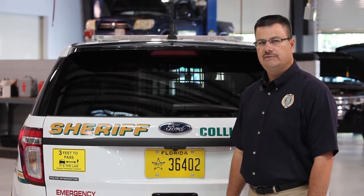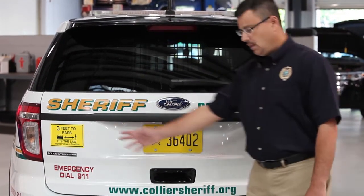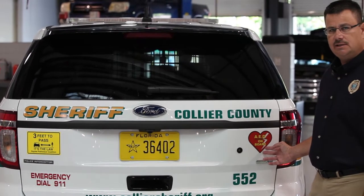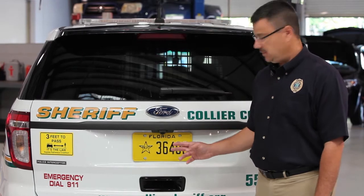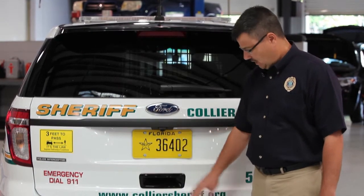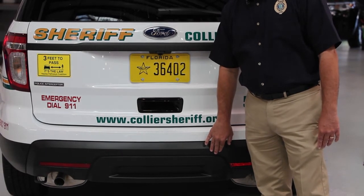Another advantage of using the utility vehicle is that we can incorporate safety messages for the public, such as bicycle safety and information on our AEDs. Other safety features for the officer and the public include reverse cameras and reverse sensing sensors for when they're backing up — it'll alert them if there's something behind them.